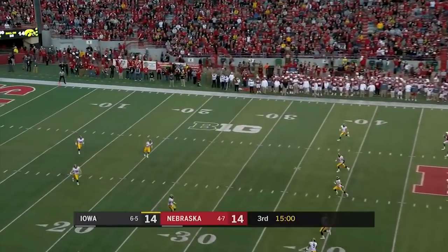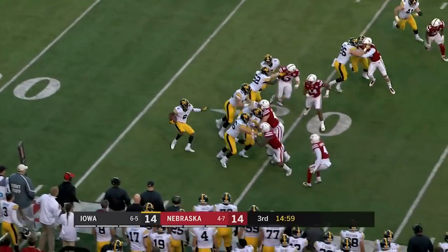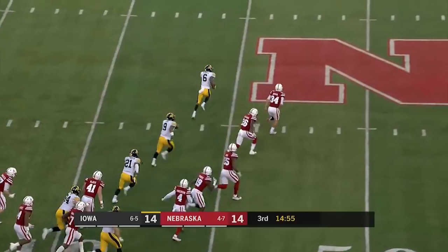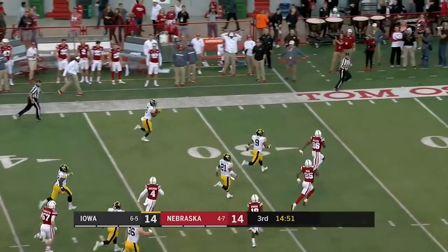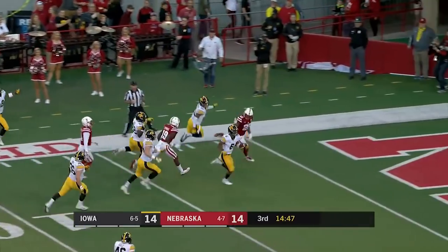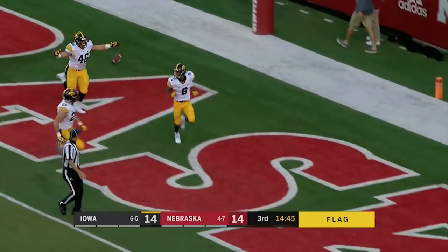Nebraska — as we see the second half kickoff, it is fielded by Smith-Marcet. Marcet makes a move, Marcet has open space to run. He's got the kicker to beat — that is Brown. He beats the kicker. Brown makes another move, and Amir Smith-Marcet starts the second half with the kickoff run back for a touchdown.